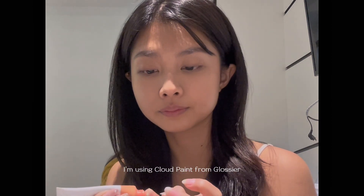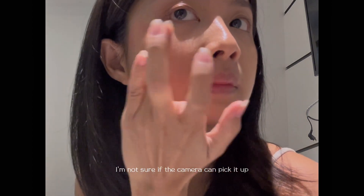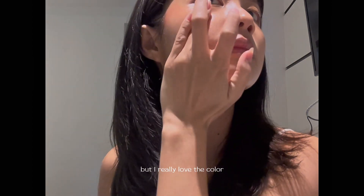For the blush I'm using Cloud Paint from Glossier, and I'm using the shade Beam. I'm not sure if the camera can pick it up, but I really love that color.